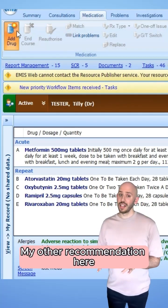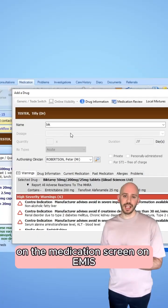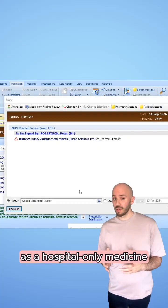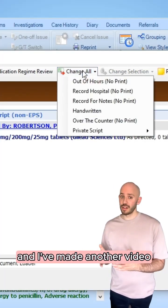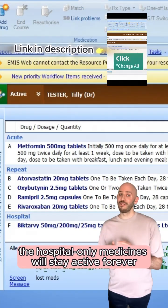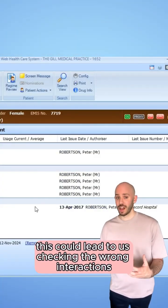My other recommendation here is to ensure the patient's antiretrovirals are visible on the medication screen on EMIS. This is done by issuing them as a hospital-only medicine — I've made another video demonstrating how to do this. Remember, the hospital-only medicines will stay active forever and if we don't update them, this could lead to us checking the wrong interactions.